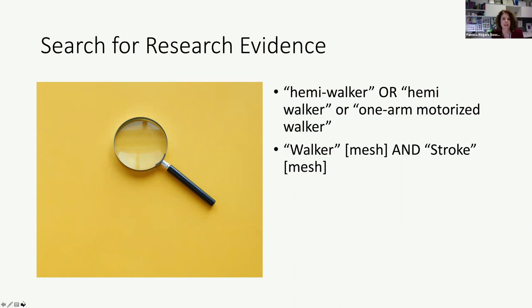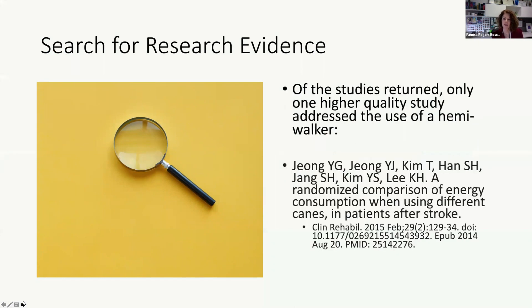Despite the sophisticated assistance that she provided, we did only return a few studies — one that was considered a higher level of evidence, which is the citation listed here.